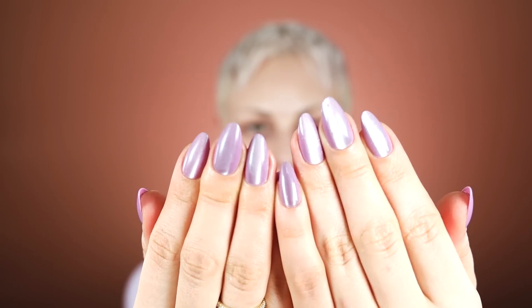Hey guys, welcome back to my channel. If you're new, my name is Alex. We're gonna be doing a very spring-inspired makeup look today. You can kinda tell I got lilac going on — the nails, the top. I've been very inspired by Lizzo's recent looks.